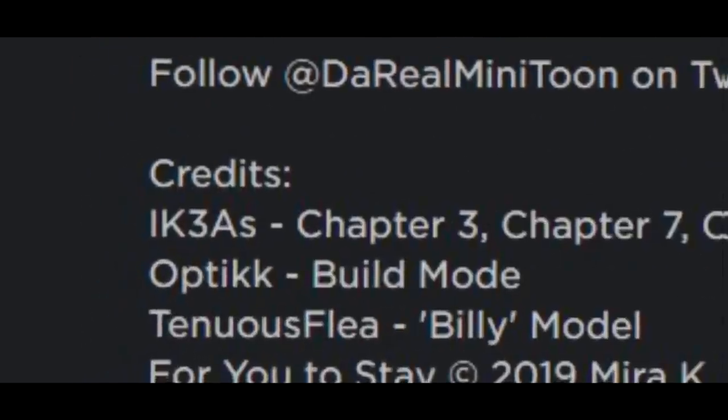Today we're gonna be unlocking the Ikea skin in Piggy. In case you don't know who Ikea is, she is one of the creators of Piggy.